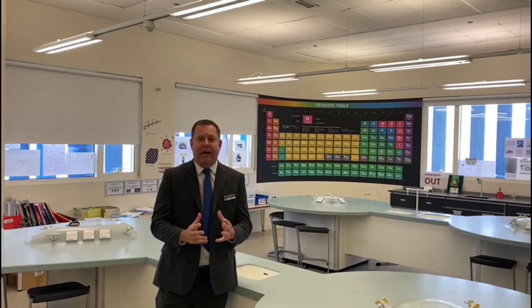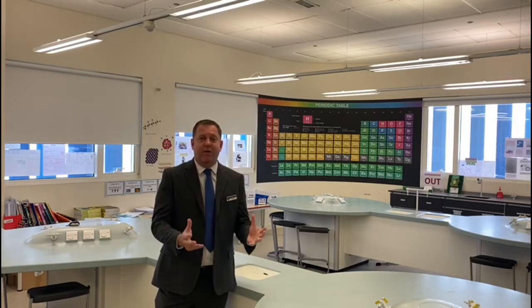This is one of our science labs. We have a number of labs in our science department for biology, chemistry, and physics, with a real focus on practical experimentation and application of scientific skills. We're also really lucky to have a primary science lab where our primary students can experience life in a science lab and that real hands-on learning which is so important in science.